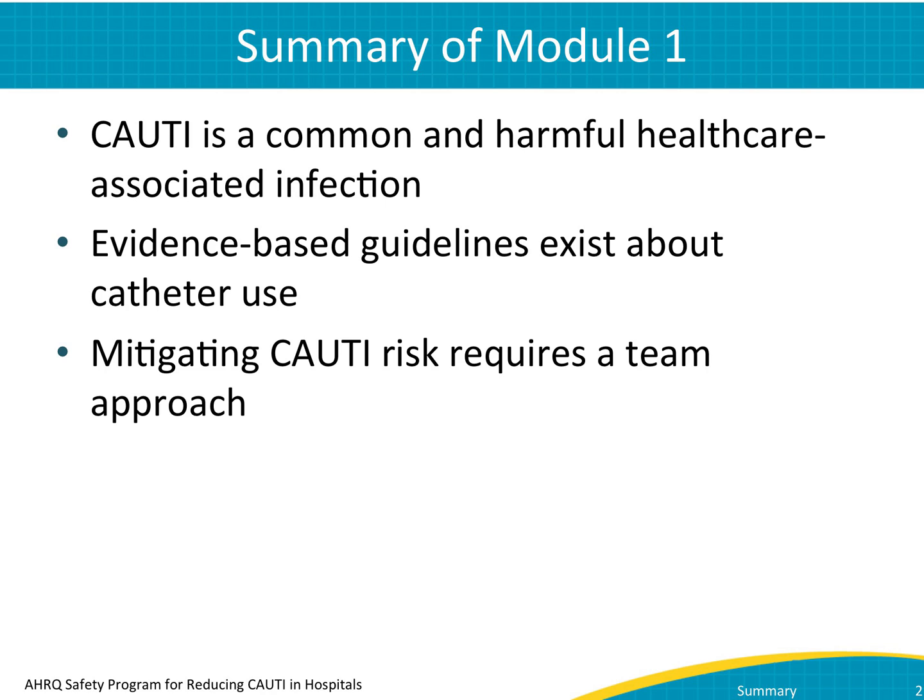You've now seen three modules on how to stop catheter-associated urinary tract infections, or CAUTI, in your intensive care unit, or ICU.